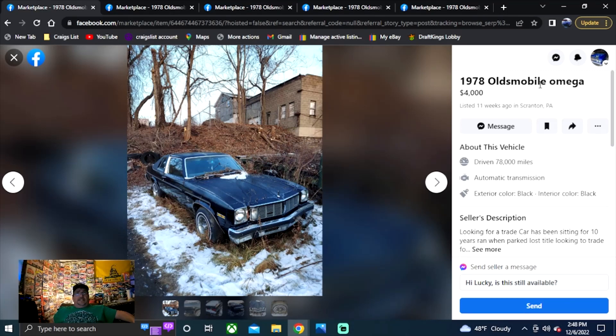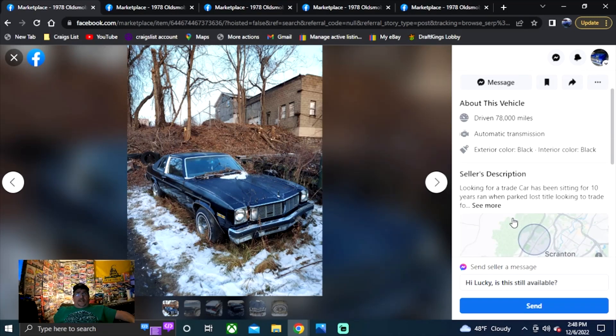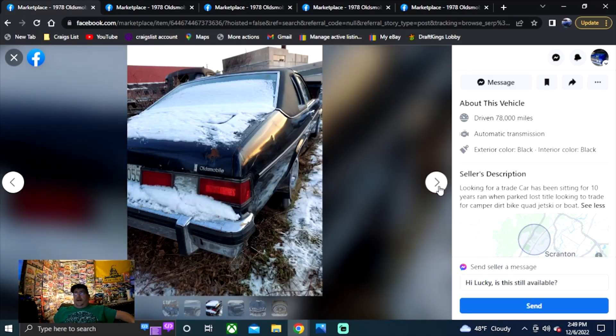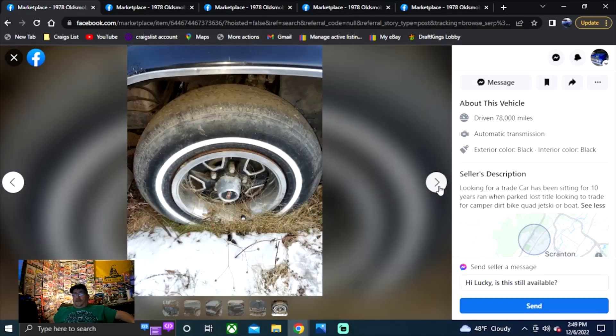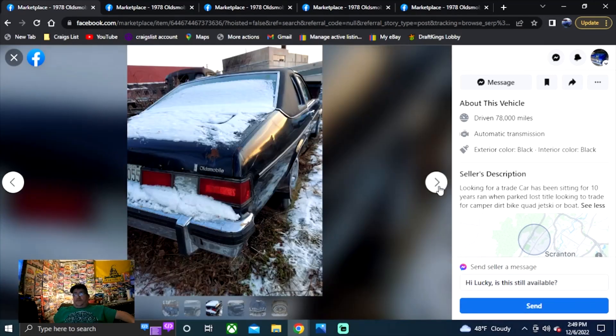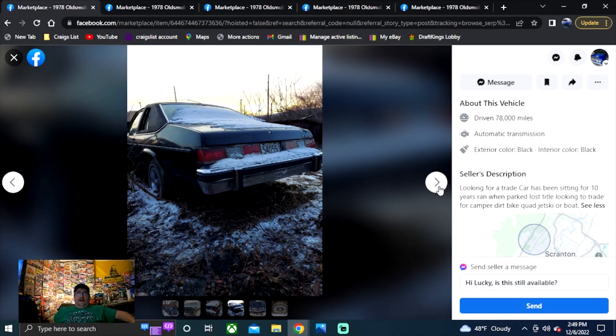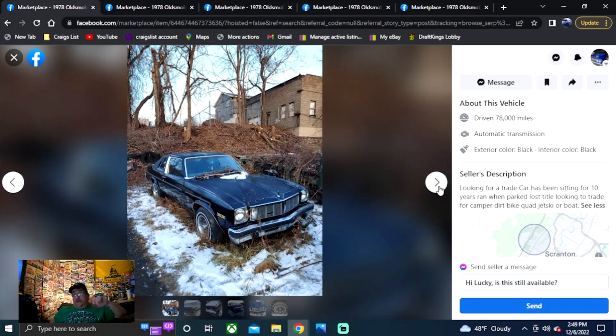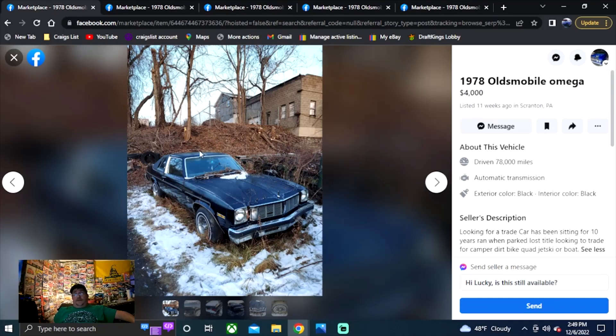First up is a 1978 Oldsmobile Omega in Pennsylvania — four grand, listed for 11 weeks. It says looking to trade the car. It's been sitting for 10 years, ran when he parked it, and he lost the title. Looking to trade for a camper, dirt bike, quad, jet ski, or boat. They lost the title, so I don't know why they couldn't just apply for a lost title. But very possibly the best buy of the day. I dig it's got the Oldsmobile wheels on it, doesn't look that ratted out, and I think you can get it for a dirt bike. Nice two-door car — for four grand, wow, even with no title.